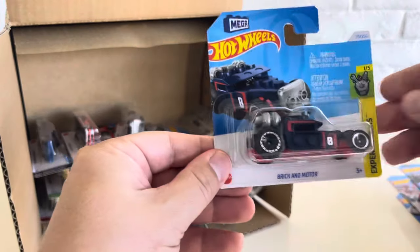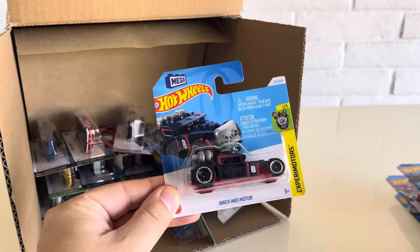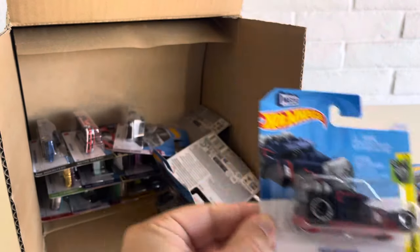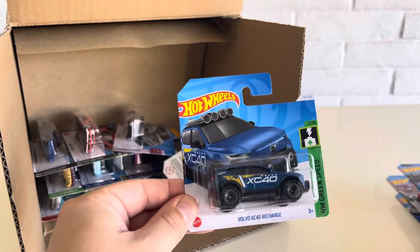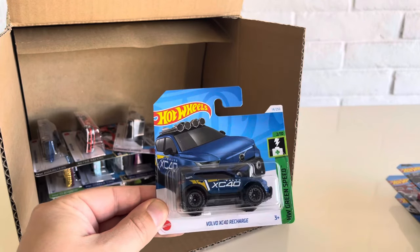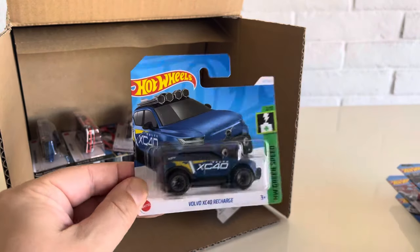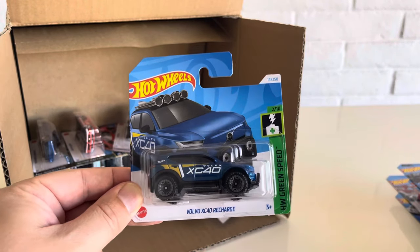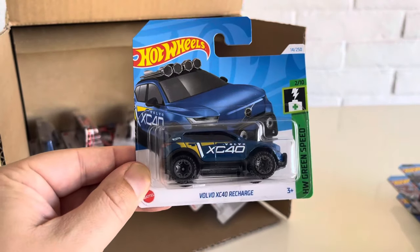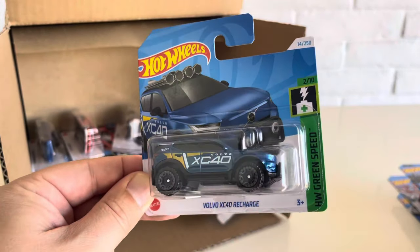The Brick and Motor is back — the Mega Bloks car from Experimotors. And the Volvo XC40 Recharge. This one is for 2024. We did see this at the end of 2023 in a light green color, but this one is already recolored in blue. And if you've seen the article I've done on the upcoming sneaks for the basics, you'll see that this was also a 2024 Red Edition coming up in a future case.